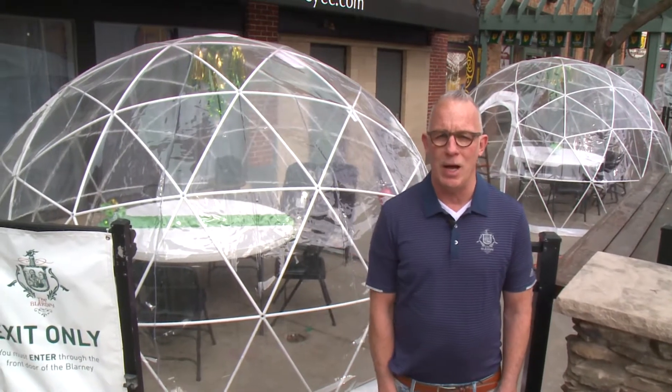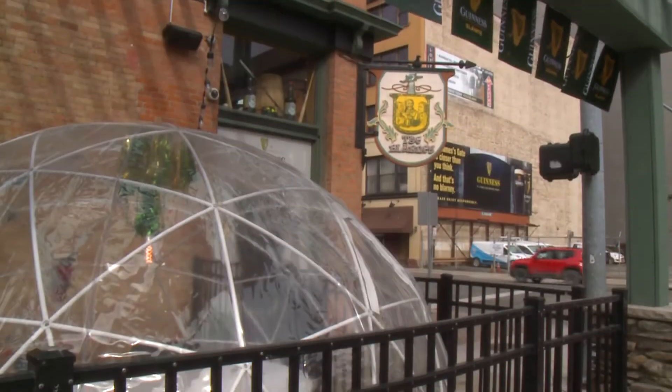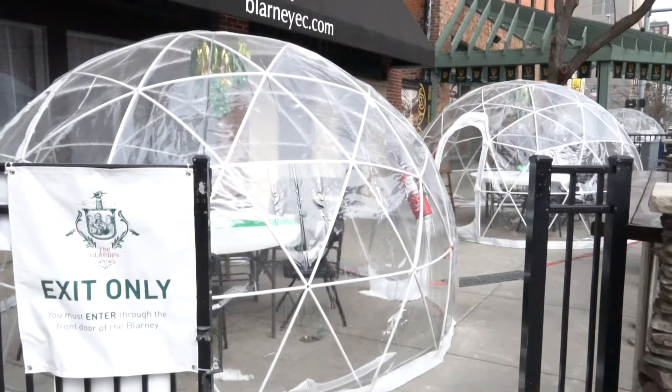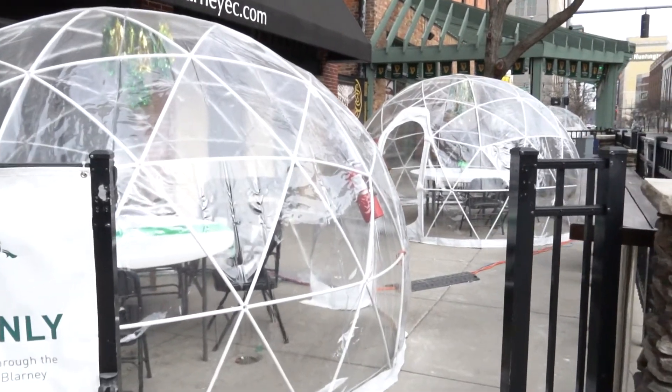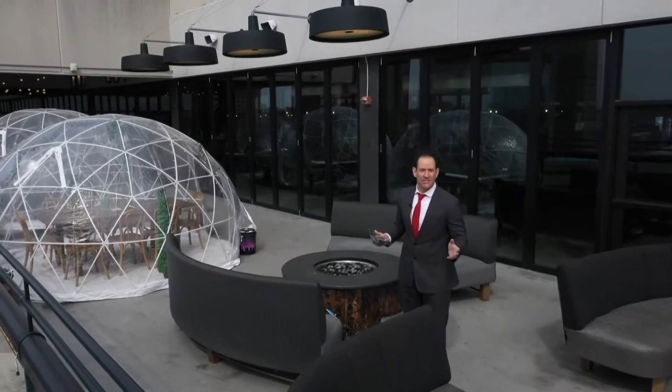Restaurants have worked with the fire department on the safety of dining in them. Ed Bosinski is the manager at Blarney, where he says team members put their heads together to figure out how to put these igloos together, trying to figure out what to do and how can we be competitive, up at the heights on top of Toledo.